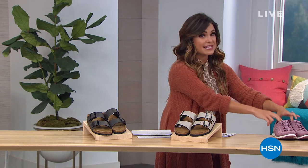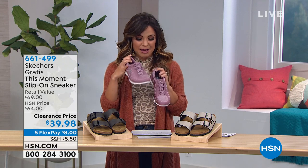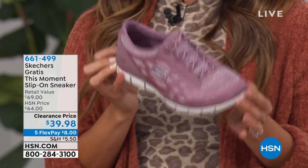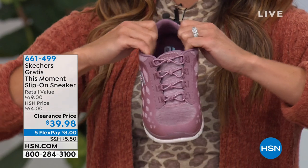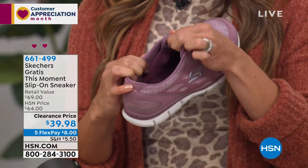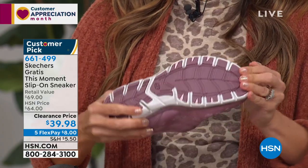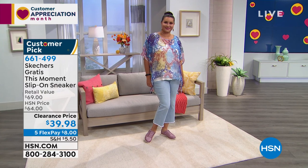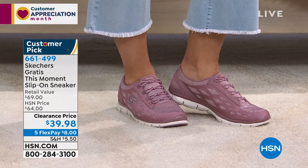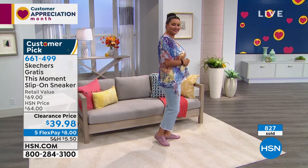Huge favorites, crazy good price points. I just want to give you a sneak peek of one of the pairs of shoes I'm really excited about. It's not coming up until later in the hour. This is from Skechers — it's called the Gratis This Moment slip-on sneaker. It's a huge customer pick favorite. Look at this clearance price point: marked down from $64 to $39.98. There is so much stretch and comfort. Five flex payments — $8 will get these home for you.